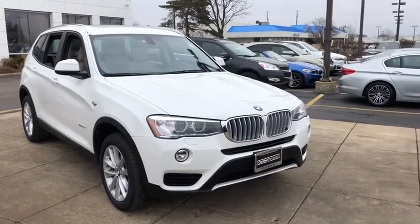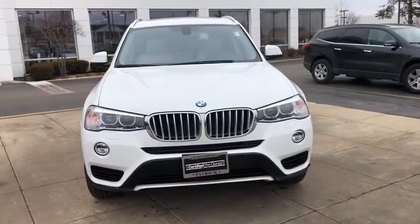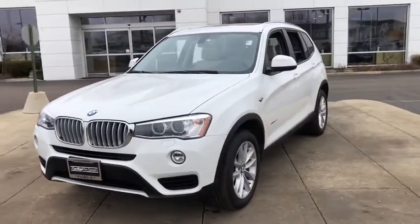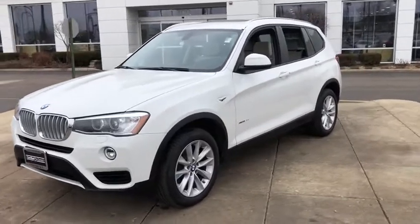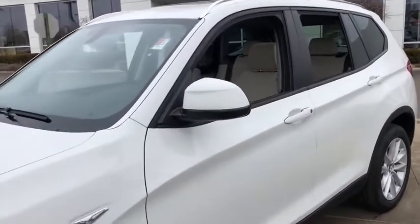Come test drive the 2017 BMW X3. The BMW X3 builds on the success of the original by developing its core competencies while adding new technology to establish new benchmarks for agility, efficiency, and comfort.